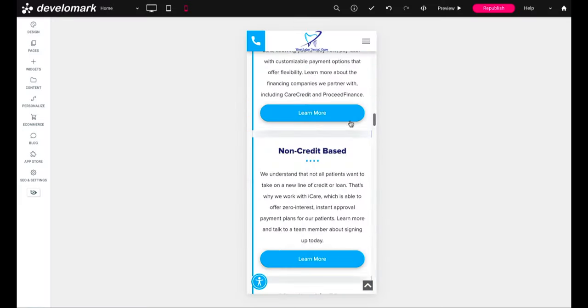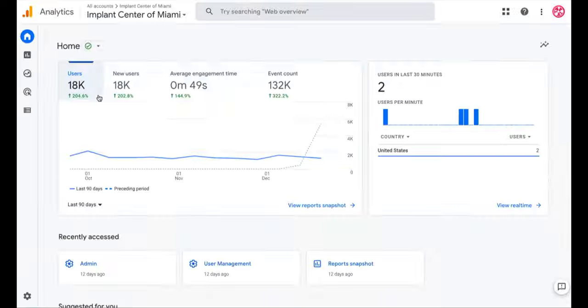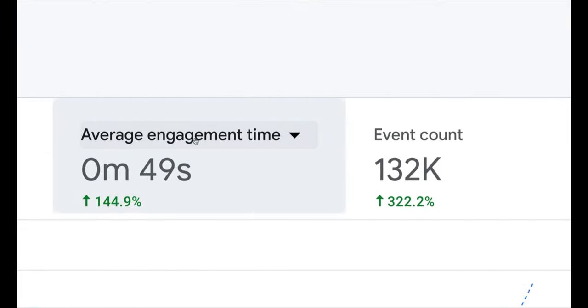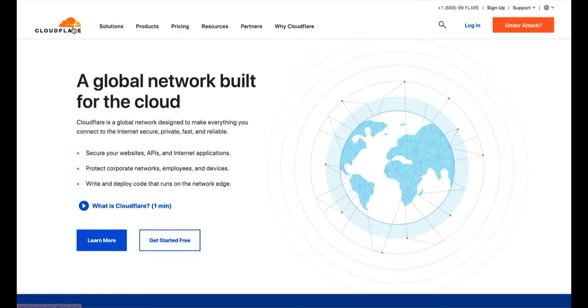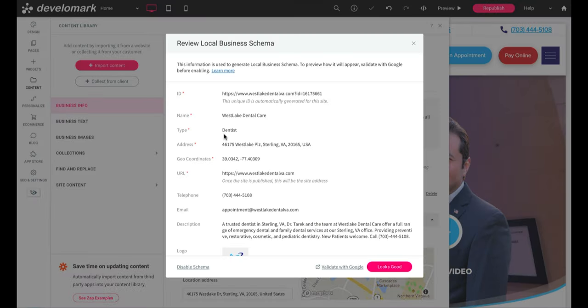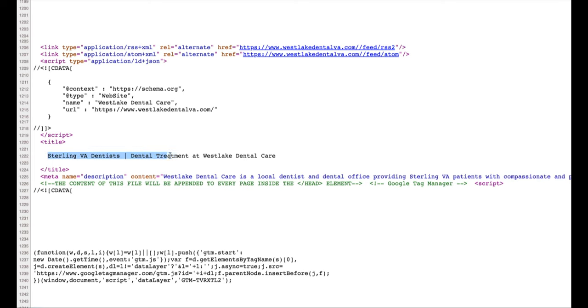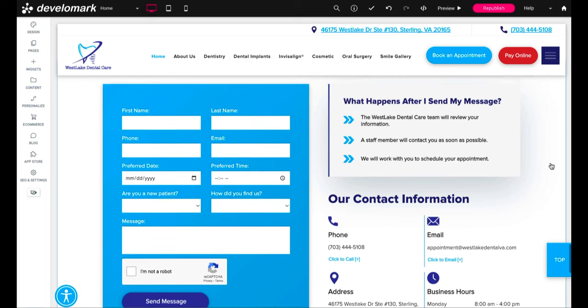Number thirty-one, focus on mobile for mobile first indexing. Number thirty-two, compress images and videos for speed. Number thirty-three, follow core web vitals. Number thirty-four, set up goals and analytics to monitor performance. Number thirty-five, set up Google Search Console for indexing. Number thirty-six, install caching plugins like Cloudflare for speed. Number thirty-seven, write your schema markup for all keyed pages. Number thirty-eight, target your main keyword on your homepage. Number thirty-nine, create pages for all of your keywords. Number forty, include forms, phone calls, and chats as conversion options on your website.